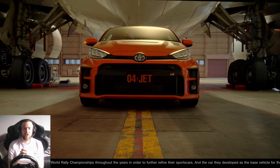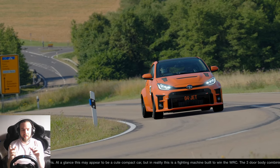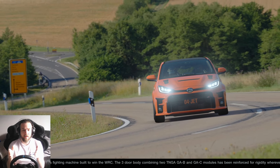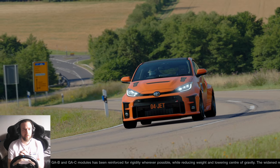So here we are in Gran Turismo Sport, and as you can see we've replicated the livery of Andrew's GR Yaris from Motive Garage. I thought, let's go through the videos, see what's been done to his car, see if we can mimic that on this GR Yaris here, and then take it around the Nürburgring.